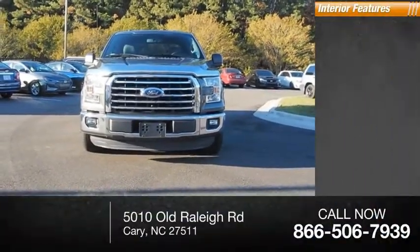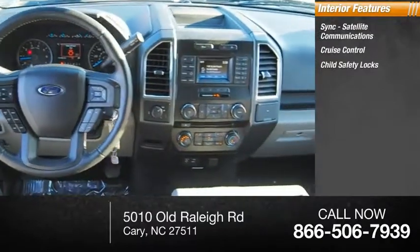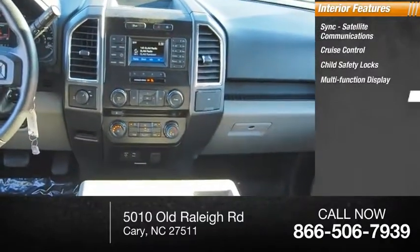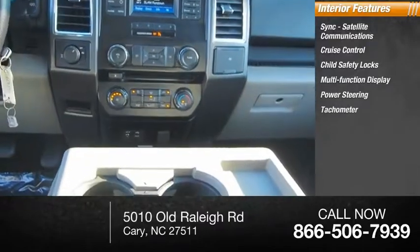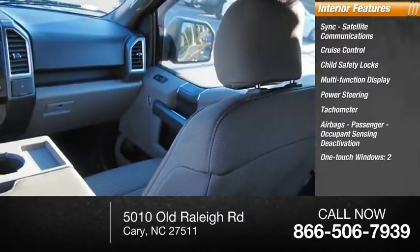Inside you'll find SYNC, satellite communications, cruise control, child safety locks, multifunction display, power steering, tachometer, airbags, passenger occupant sensing deactivation, and one-touch windows — two.